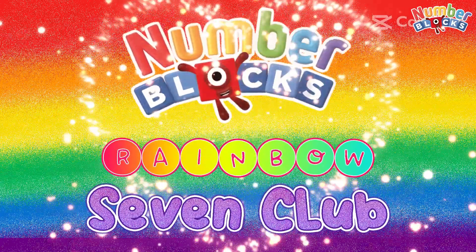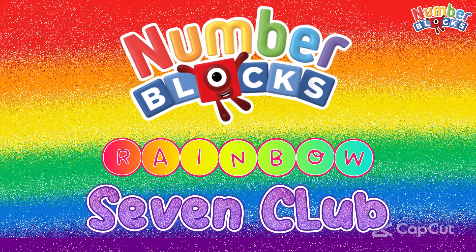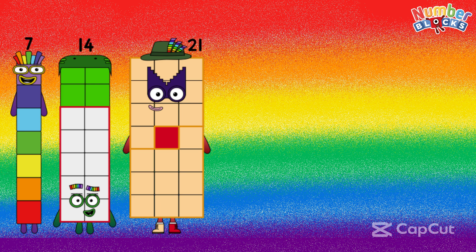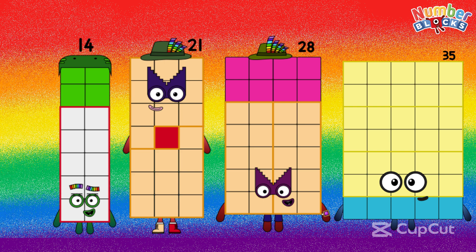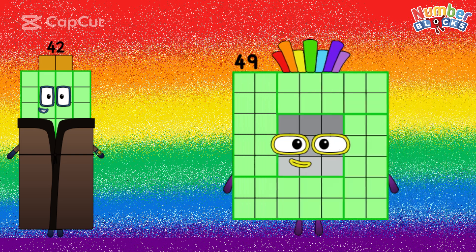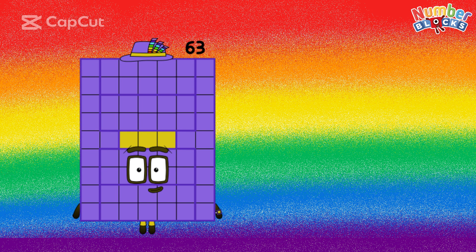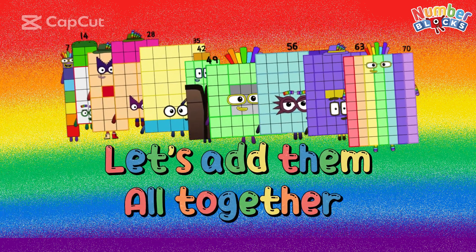Hi guys, welcome back to our channel. Today let's learn number blocks rainbow: 7, 14, 21, 28, 35, 42, 49, 56, 63, 70. Let's add them together.